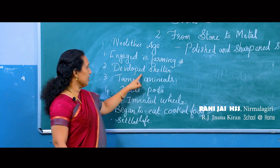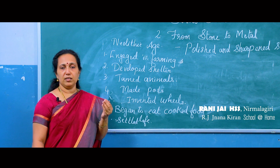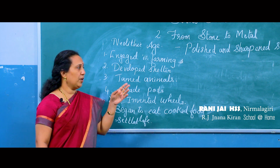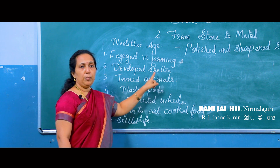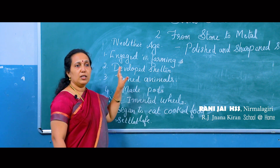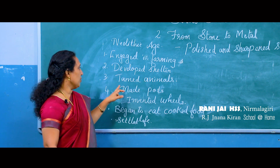During the Neolithic age they developed shelters. In the Paleolithic age they wandered here and there and had no houses, but in the Neolithic age they developed shelters and made houses with straws and mud.